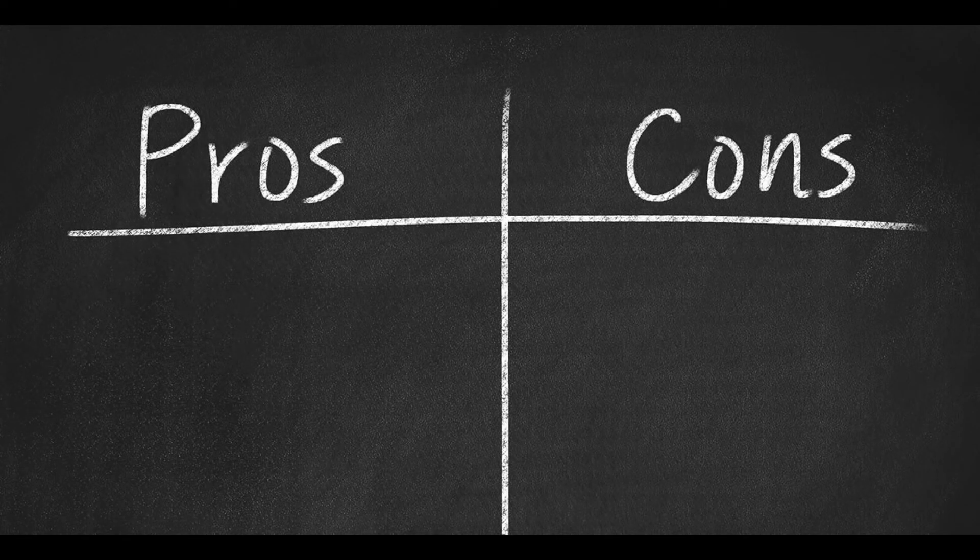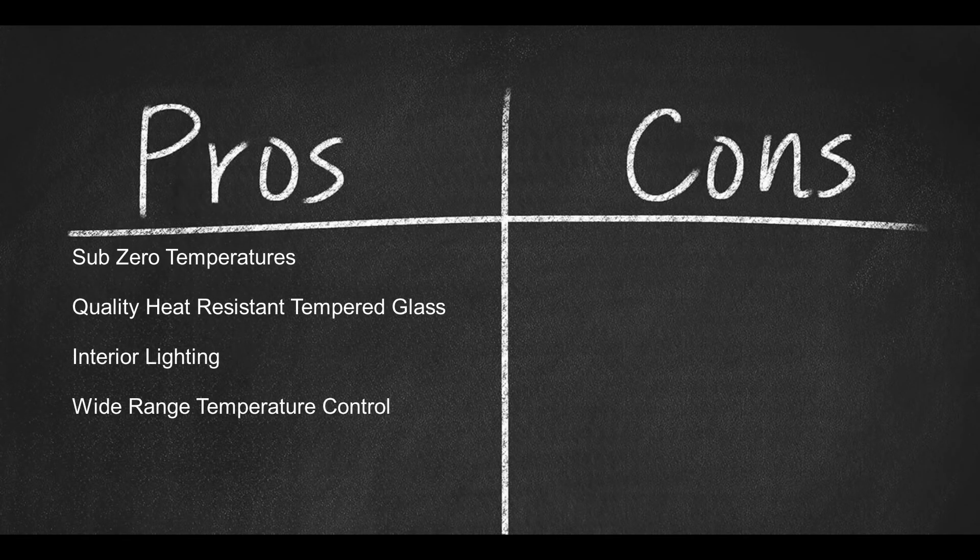Now for some pros: sub-zero temperatures, quality heat-resistant tempered glass, interior lighting, and a wide-range temperature control.